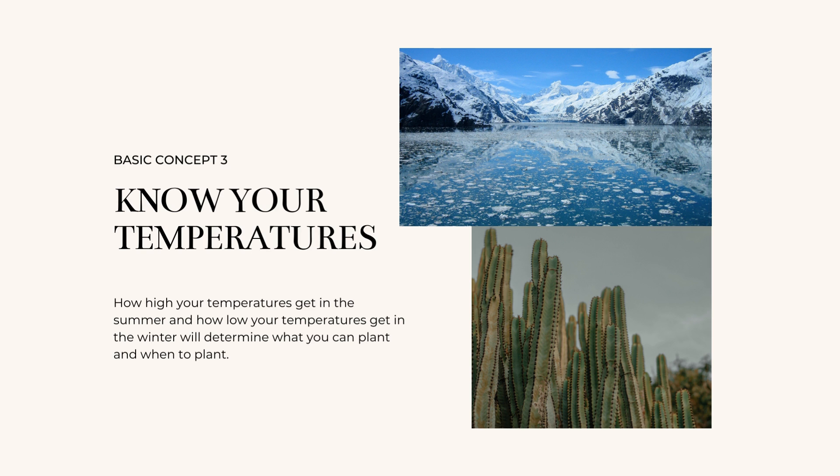Another important fundamental to understand is temperature — how high your temperatures get in the summer and how low your temperatures get in the winter. This will determine what you're able to grow in your climate, because all plants have a temperature tolerance threshold. It will also determine when you plant things.